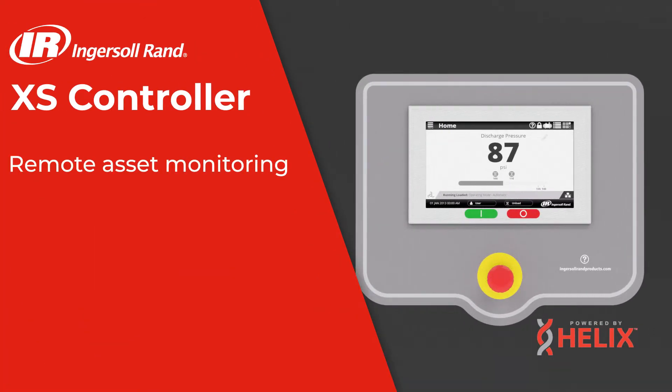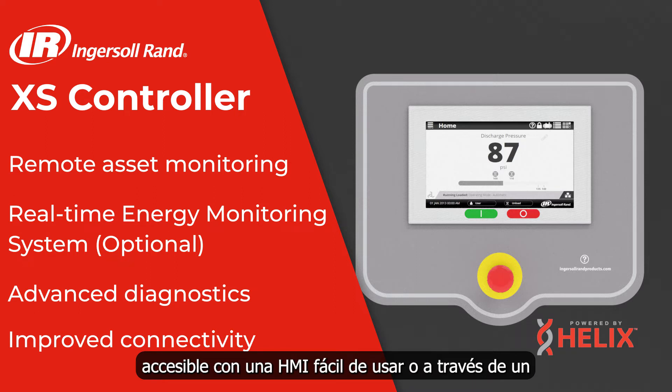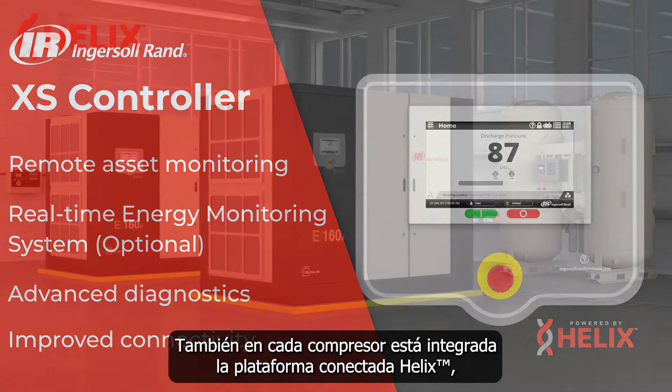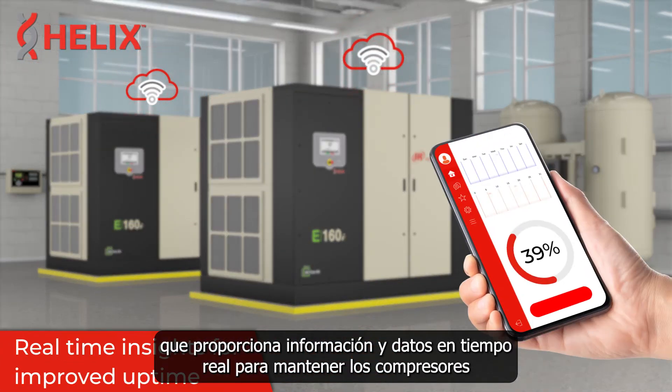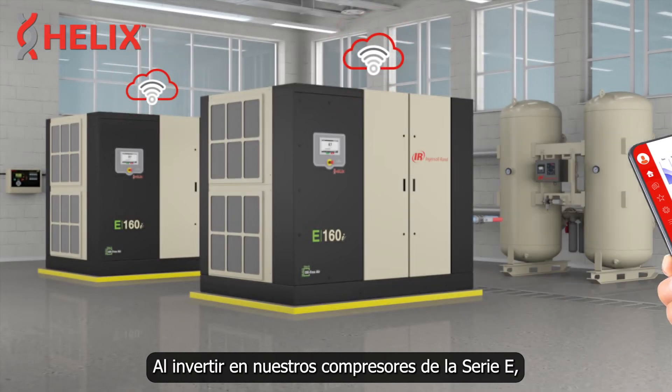Connectivity is critical to understanding the status and health of your compressed air system. Every E-series compressor features the intuitive Access controller, accessible via an easy-to-use HMI, web browser, or smartphone. Also integrated is the Helix connected platform, providing real-time insights and data to keep compressors at peak performance and reduce the risk of downtime.